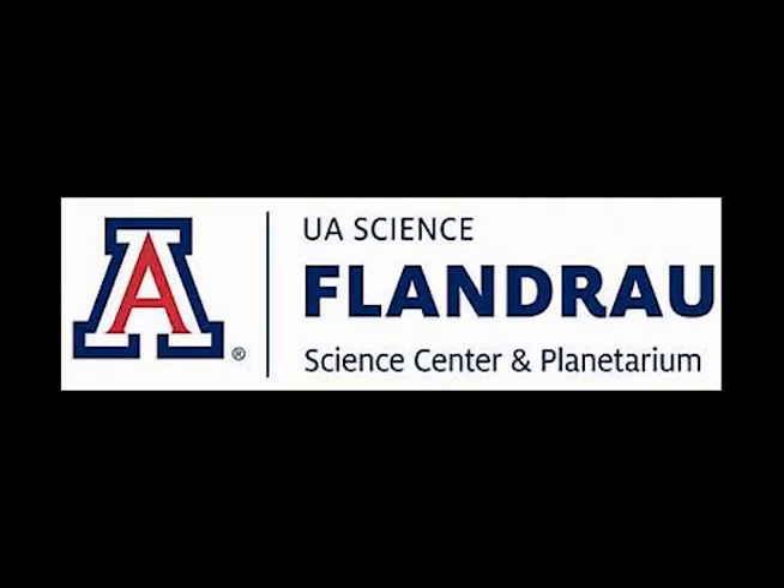Hello everyone, welcome to Flandro SciBytes from Flandro Science Center and Planetarium at the University of Arizona. I am a senior undergraduate student studying biology at the University. Today we will learn about insects through exploring insect mimicry.